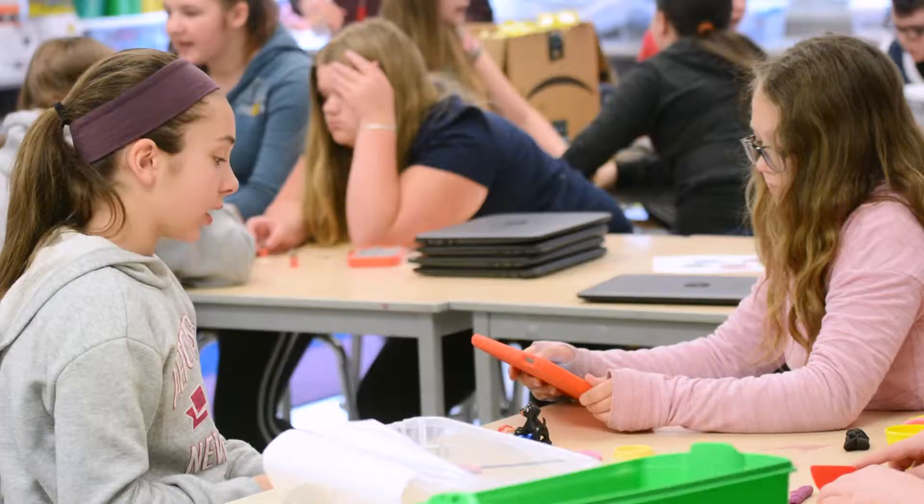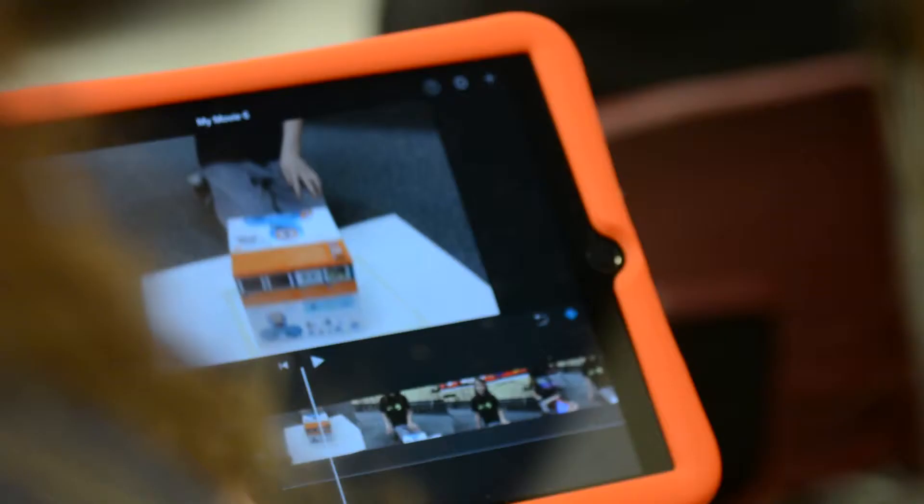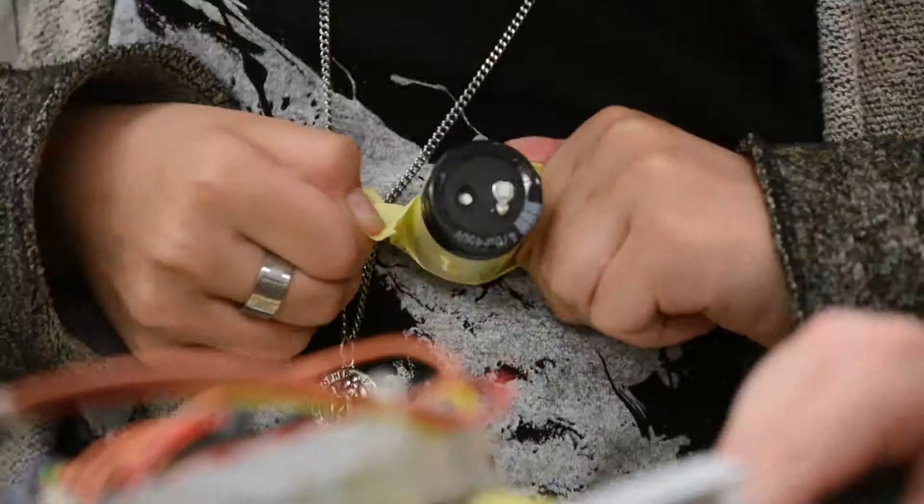These are all part of the Science, Technology, Engineering and Mathematics programs at Holly Schools. And why do you think it's important that this is now available? I think it's important to expose kids to things that they wouldn't otherwise be exposed to. They say that there are jobs that these kids will have that aren't even created yet.